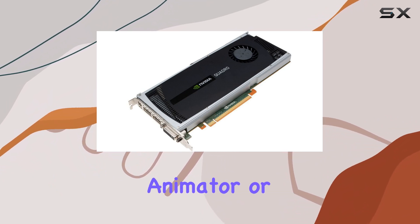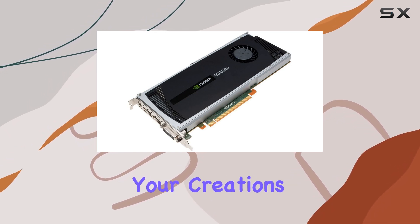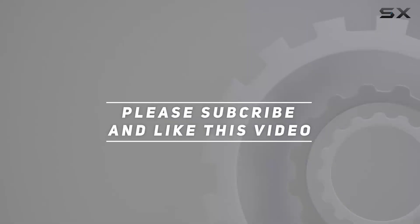Whether you're a designer, animator, or engineer, this card delivers the power and precision you need to bring your creations to life. Check out the video description for an updated price, and thank you for watching this video.